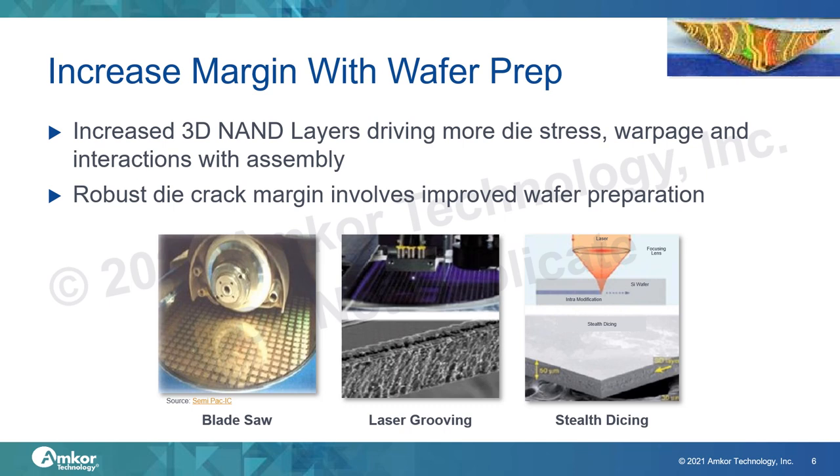During wafer thinning, a finer polish can be used on the die backside, which has the effect of increasing die strength. Another critical factor in increasing die strength is reducing the damage that occurs during the dicing process itself. The structures in the saw street can negatively impact die strength, so one method for mitigating this is by removing the material in the saw street prior to blade dicing with laser grooving.